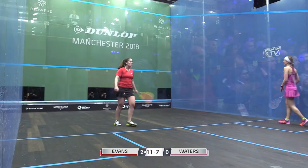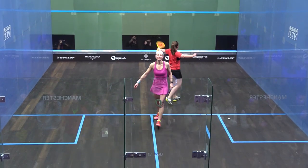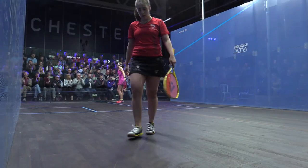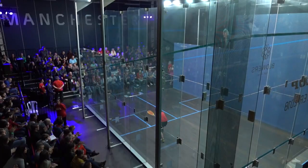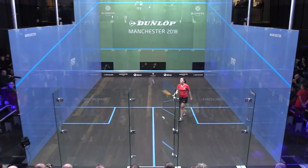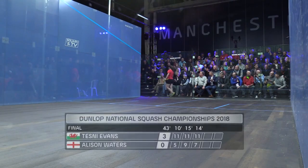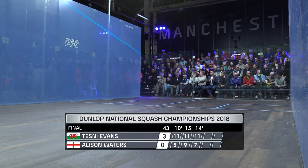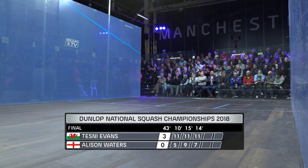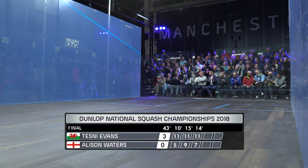She's done it. Tesney Evans — the first ever Welsh woman to become British champion. Thoroughly deserved. She's been the best player all week, absolutely fantastic performance from her. Alison Waters played her part — she's been the most successful female player in this tournament. But Tesney Evans, what a performance. Congratulations from her coach and her father. 11-5, 11-9, 11-7 in 43 minutes. She wins three-love against Alison Waters. Tesney Evans is the British national champion 2018.